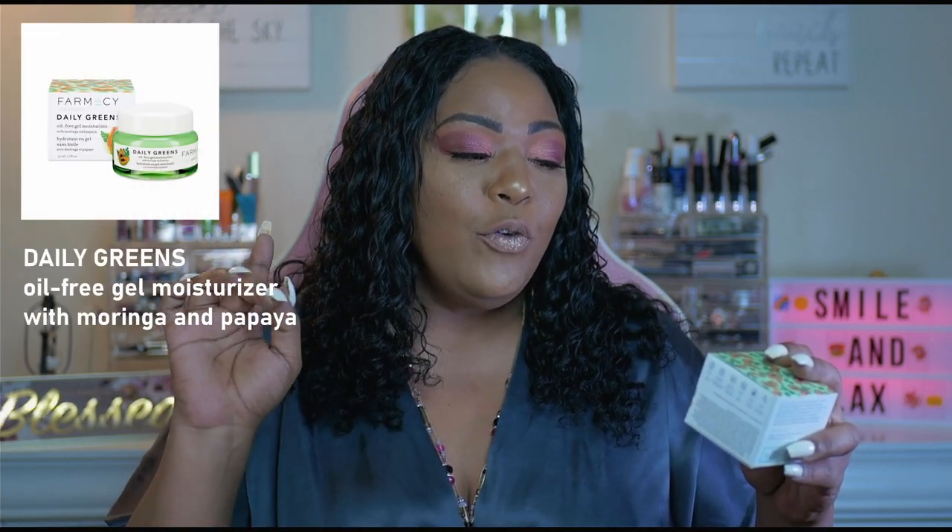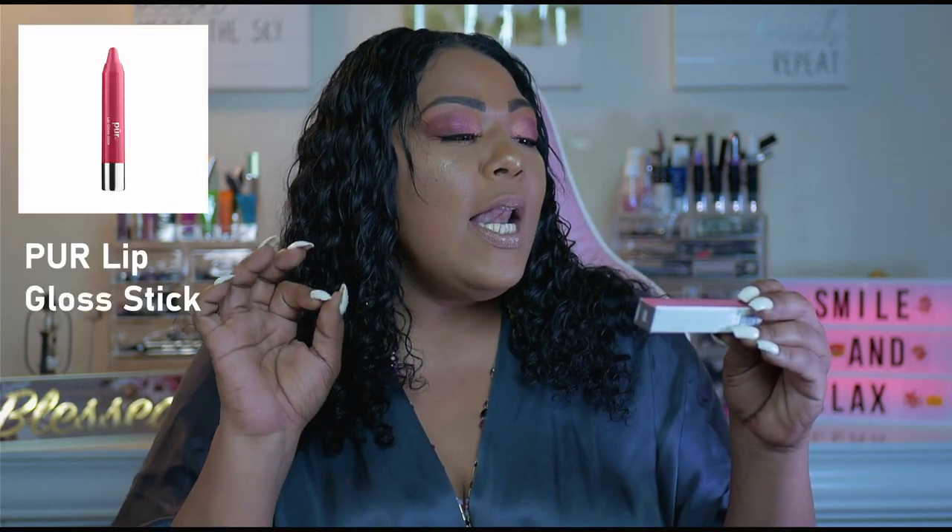The first product our lucky winner will be receiving is the Pharmacy Daily Green Oil-Free Gel Moisturizer. The next product is the Purr Lip Gloss Stick, in the shade Very Berry. I do love it and I do promote all Purr products.